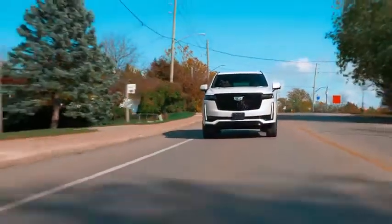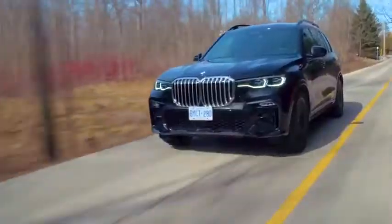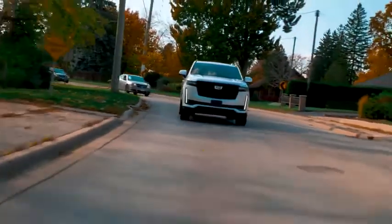The 2021 Escalade does drive quite well, even if it's not as luxurious as we would have hoped. Thankfully, even though an X7 drives better, at least the Escalade has more — well, more of everything.